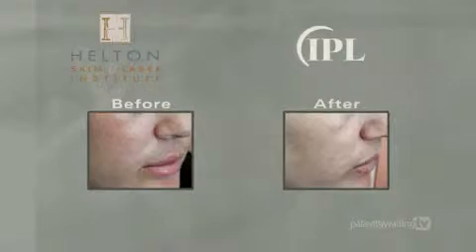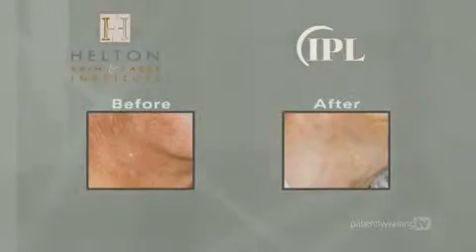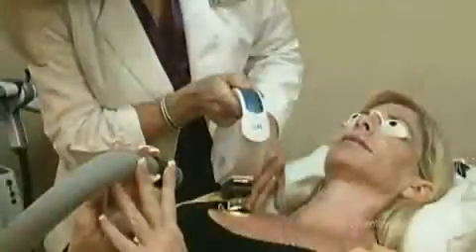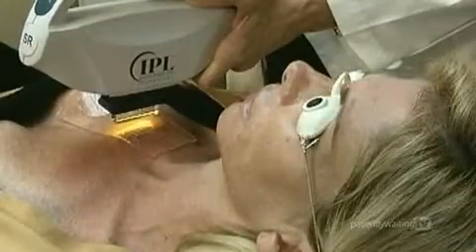IPL clears the canvas of the face, smoothing away various brown and red conditions while improving general texture and skin tone. Designed to accommodate today's active lifestyles, photofacial treatments are performed in a series of four to six sessions of about 20 minutes each, spaced at three-week intervals.